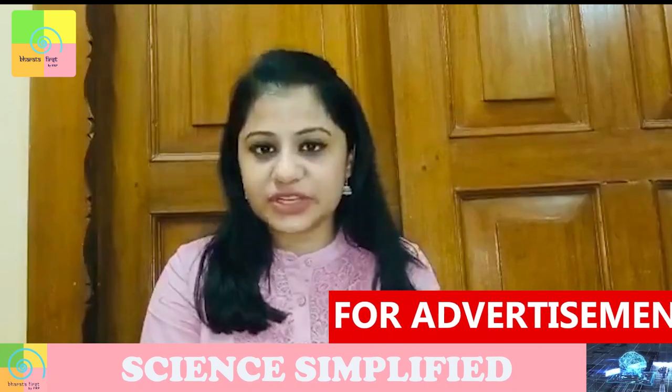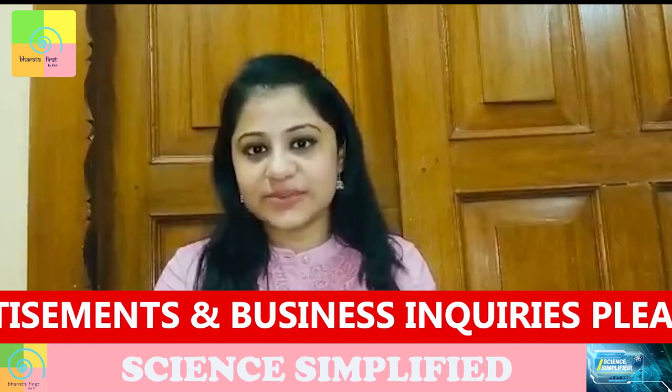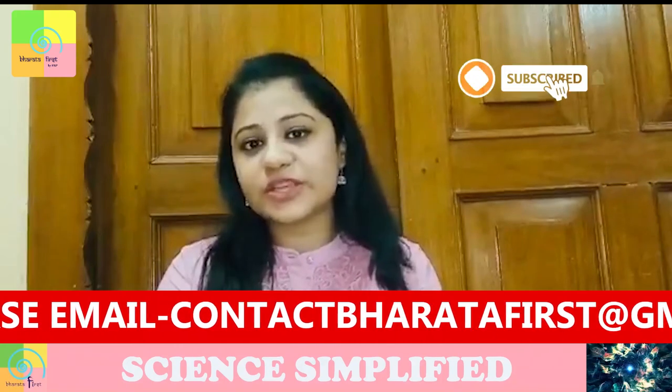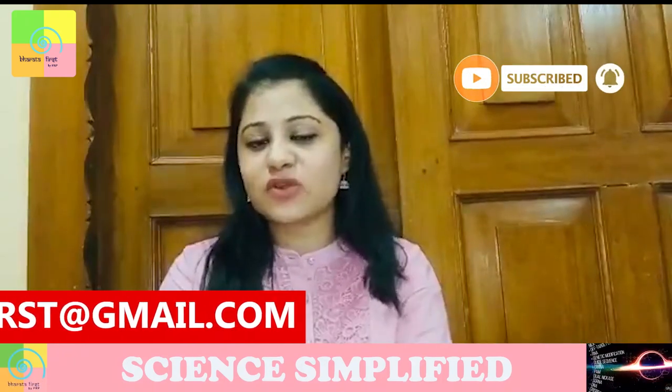Namaste, I welcome you all in today's episode of Science Simplified only on Bharata First. Through this platform, we provide you a unique opportunity to ask questions related to science and technology, which will be answered by our experts. Let your curiosity come and ask questions through a form whose link has been provided in the description box below. Do make use of this opportunity.